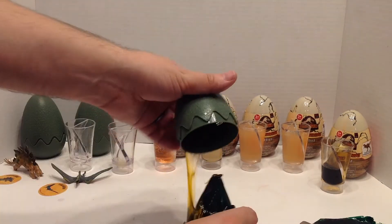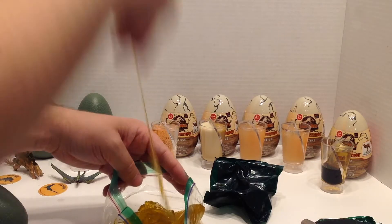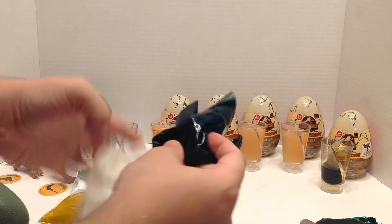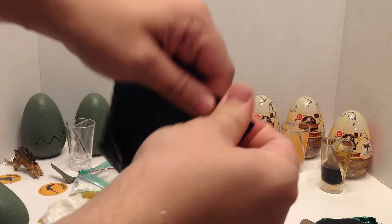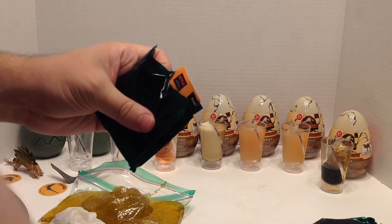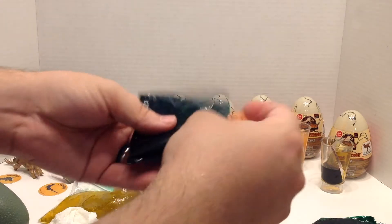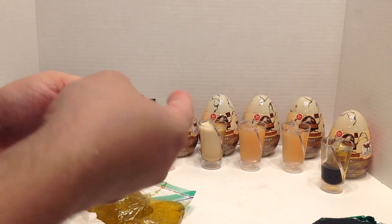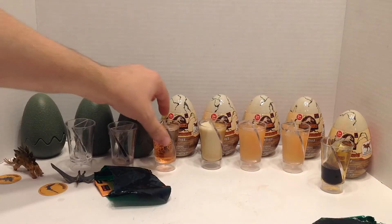Egg time! Feels spiky. We have... another Stegosaurus. I guess you can kind of see through the bag — I should not have opened that, I should have just left it sealed. Well, if anyone wants a Stegosaurus, let me know.